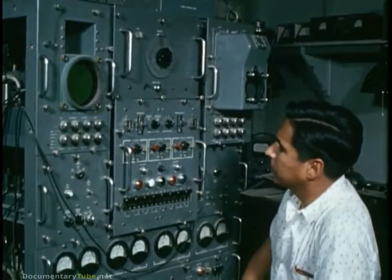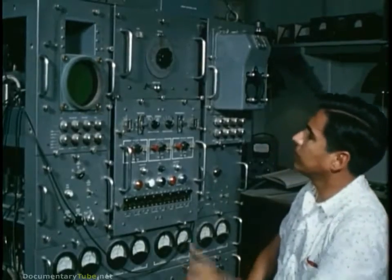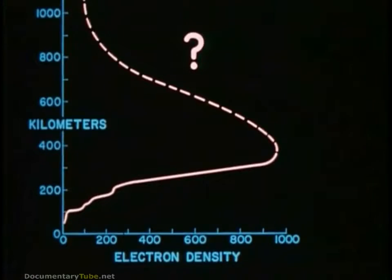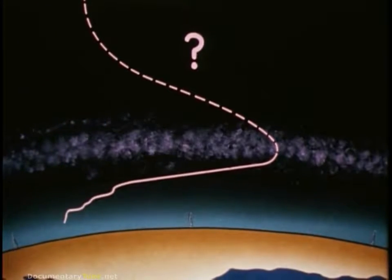For years, scientists have used the ionosonde, such as this model C4, to measure electron density variations. But its use is limited to the denser regions of the atmosphere, such as the F layer at 300 kilometers. Here there may be up to several thousand electrons per cubic millimeter, or millions per cubic centimeter. But beyond this range, the density of free electrons decreases. Scientists wanted to know how far above the F layer free electrons extended. The problem was to devise a way to measure them.